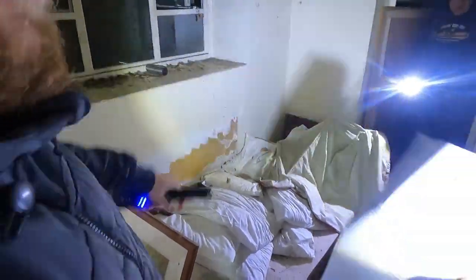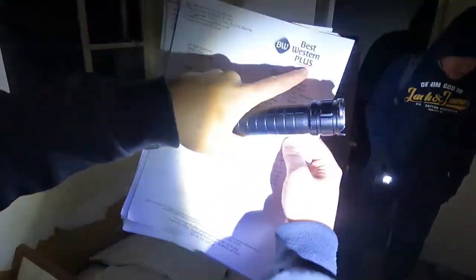Somebody's squatting here — make your own mind up. Someone has spawned in here. Oh yeah, someone's living here — look at that. Oh look, it's a hotel by the way — Best Western Plus Hotel. It was 70 pounds a night! 70 quid — that's quite cheap. That's grim.